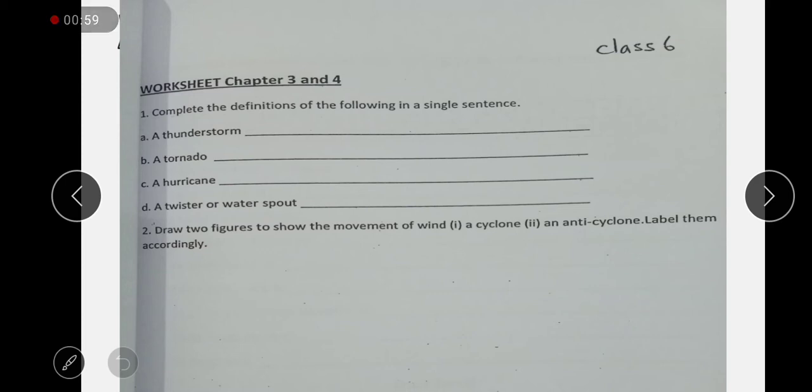The second question is to draw two figures to show the movement of wind — cyclones and anticyclones — as shown in your book.